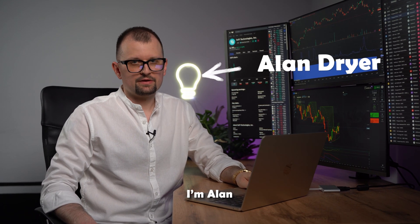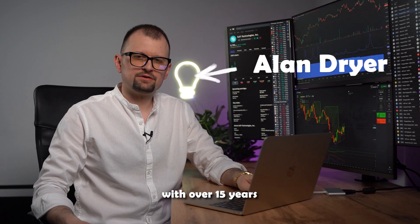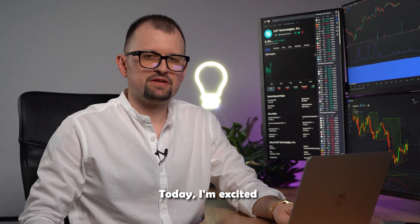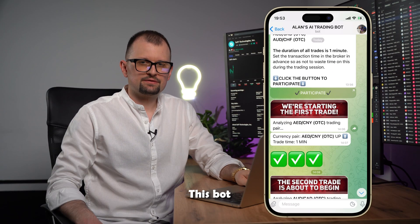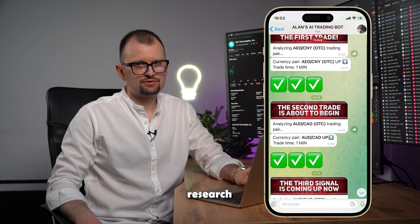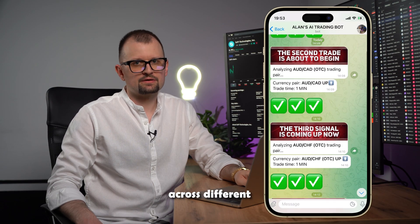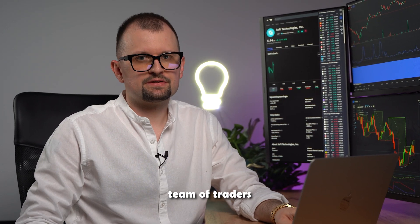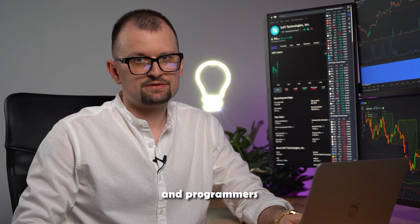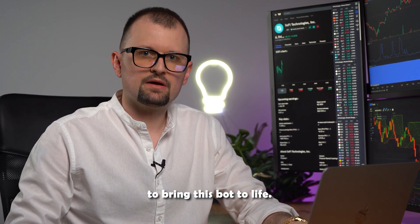Hello, I'm Alan, an experienced trader with over 15 years of experience in various markets. Today I'm excited to introduce our unique trading AI bot. This bot is the culmination of extensive research and development in technical analysis across different markets and artificial intelligence. We had the most skilled team of traders and programmers collaborate to bring this bot to life.